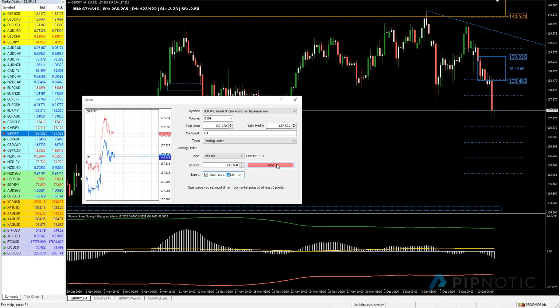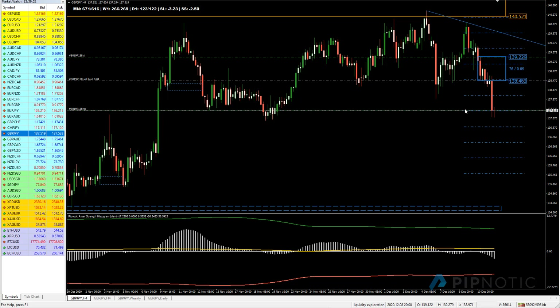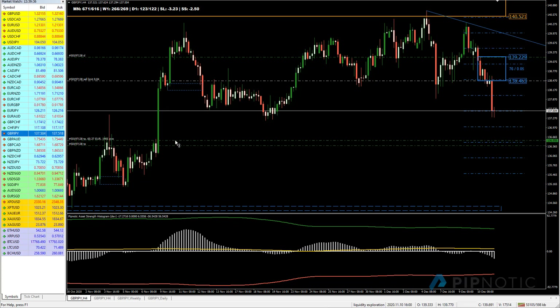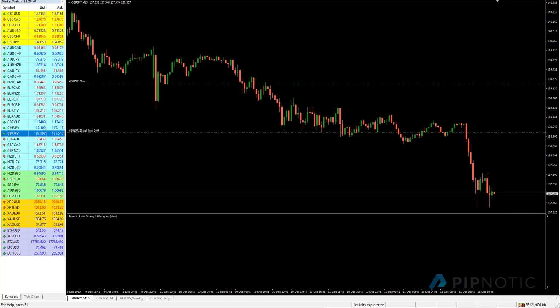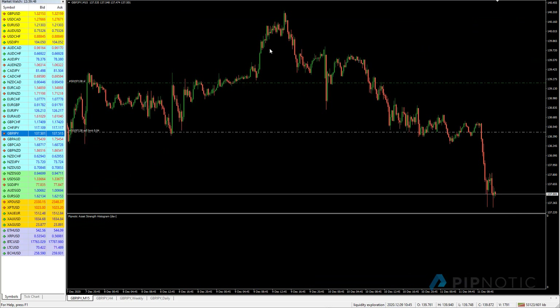Let's find an obvious take profit and the obvious place would be around here. See how price tested this area - tested it, tested it, and price managed to turn around from this point, which is also the big figure. So we'll leave that in there and see what happens. Let's remove all of these and continue our analysis.